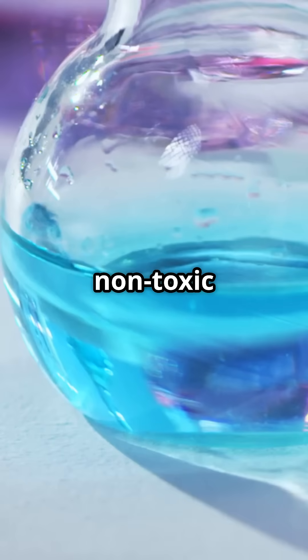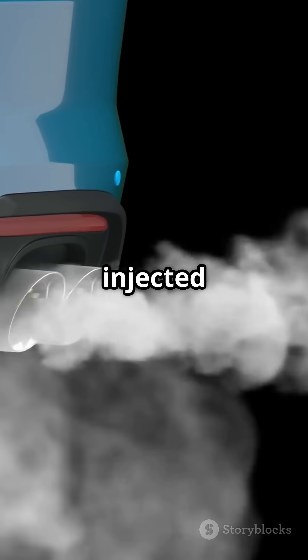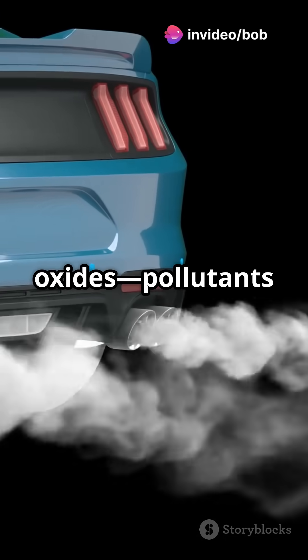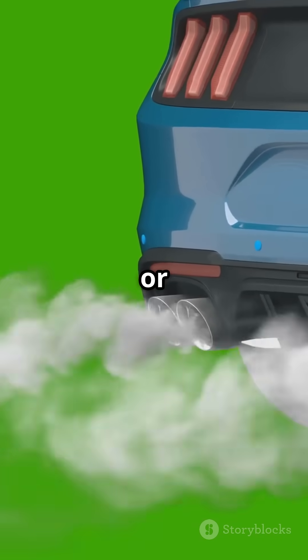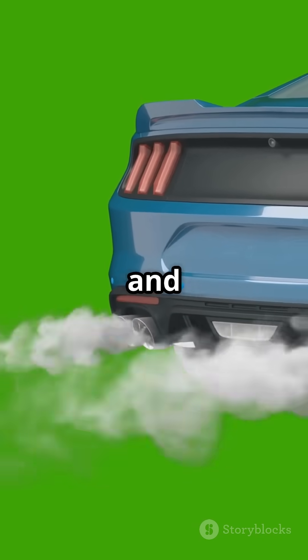AdBlue is a non-toxic fluid made from urea and water. It is injected into your car's exhaust to neutralise harmful nitrogen oxides — pollutants linked to asthma and smog. It works with a system called Selective Catalytic Reduction, or SCR, to turn those toxic gases into harmless nitrogen and water.